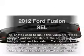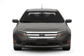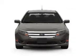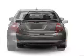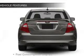Presenting the 2012 Ford Fusion. Travel the roads in style and comfort in this great vehicle with a solid 6-cylinder engine driven by an automatic transmission. You will appreciate the safety feature of anti-lock brakes.